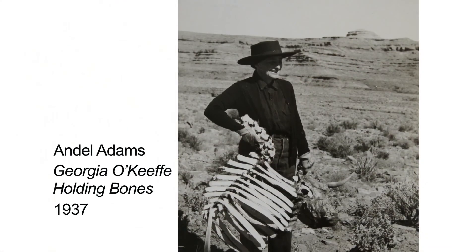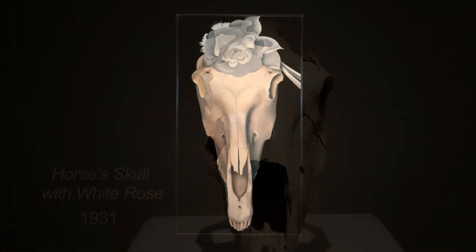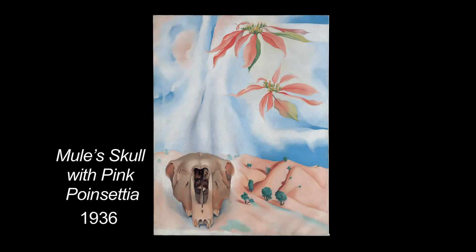In 1929, Georgia O'Keeffe came to New Mexico and stayed for three months. In her walks through the landscape, she collected many bones and began to think about what to do with them in her artwork. What we're looking at here is Horse's Skull with White Rose. What I want you to pay attention to is how there's no background — something she couldn't quite figure out what to do about. She spent five years painting landscapes and bones before she had a sense of how to put those two objects together, and in that creation she contributed to modern art a new art form.